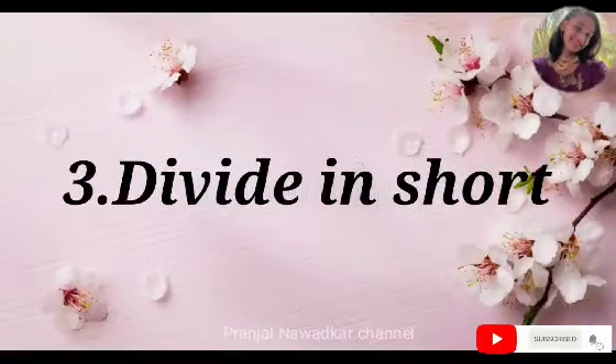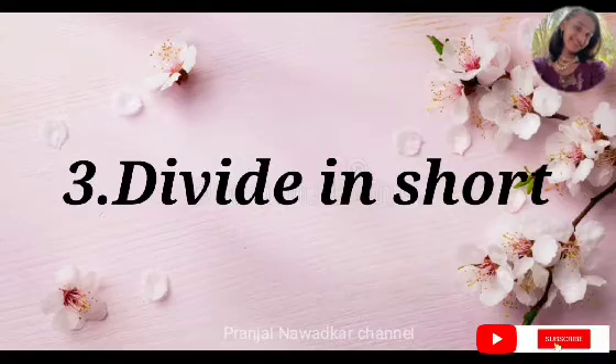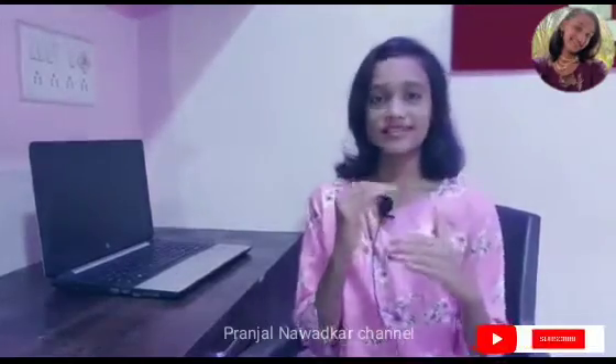We can memorize an entire movie but not four pages of science — isn't it? So hack number three is to divide your long answers into short paragraphs, so that you can learn them step by step.